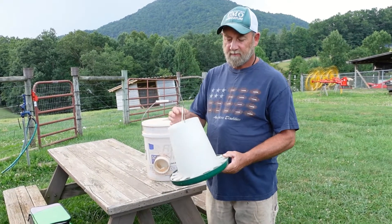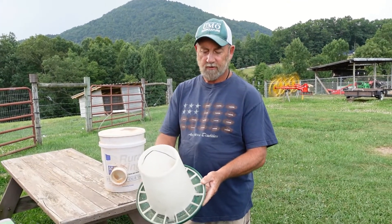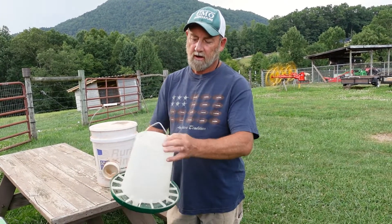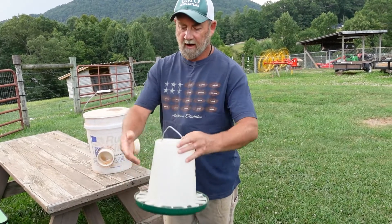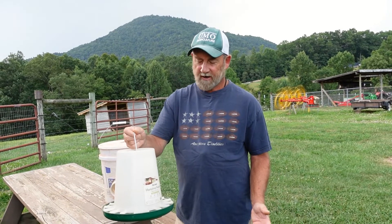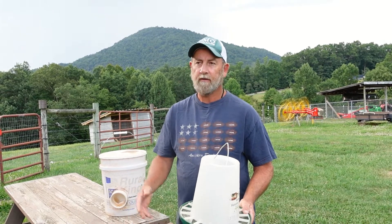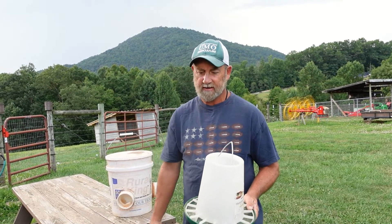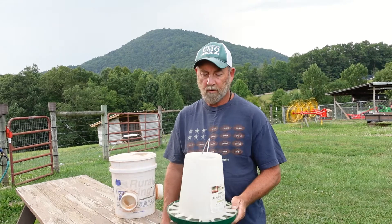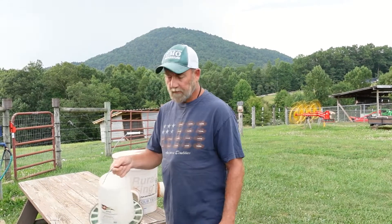Most folks at farm stores will find hanging feeders like this — you pour the feed in the top, it gravity-feeds and fills the bottom, and you can hang it. We used these for several years with our egg layers. While they work okay, the waste — the food that was spilled out and laying on the ground every morning — was just not good. So we started looking at different ways to feed our chickens to minimize the waste.